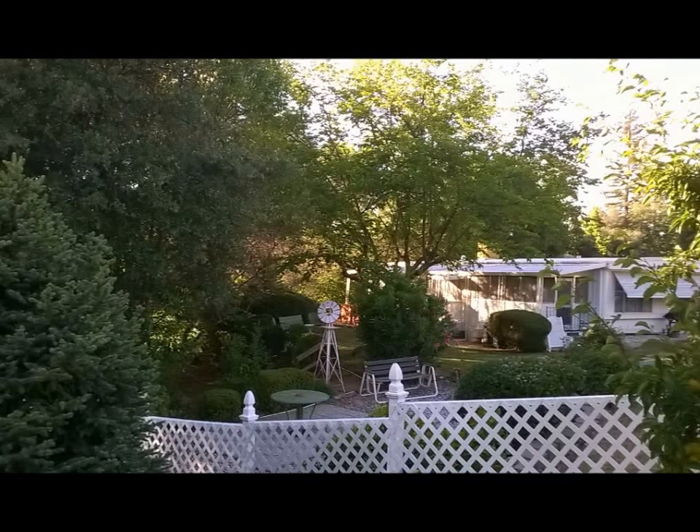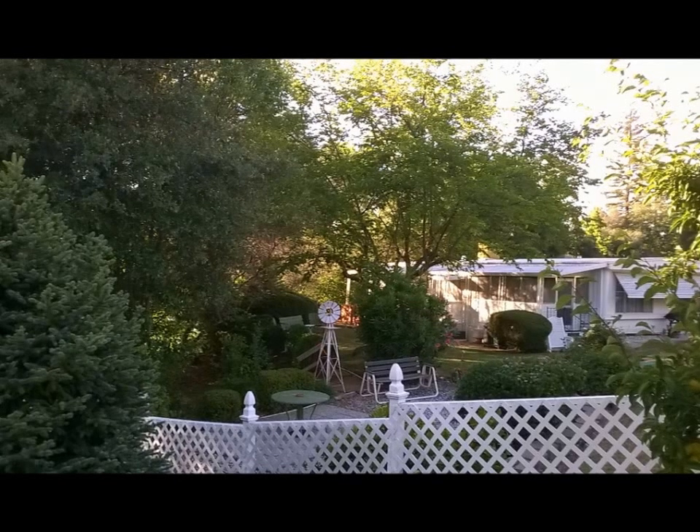Not including this green porch, this two bedroom and two full bath home has just under 1,400 square feet of living space. Sit back and allow me to show you this beautiful home.